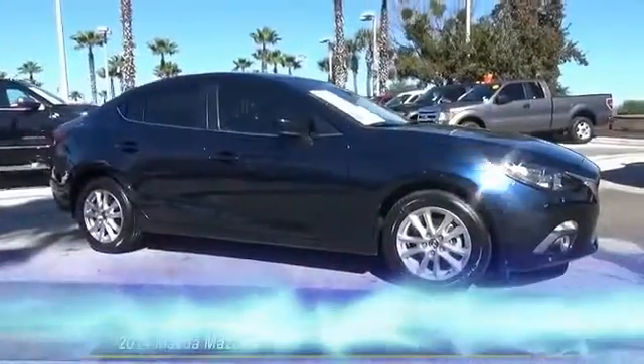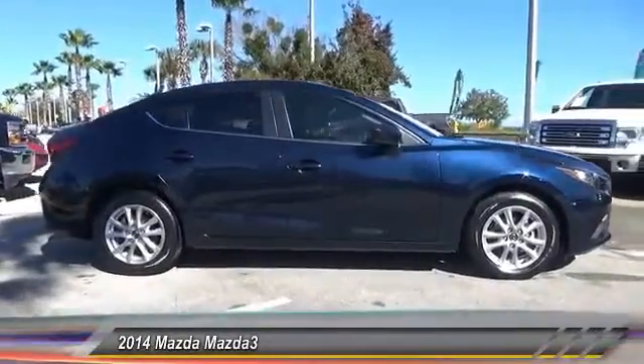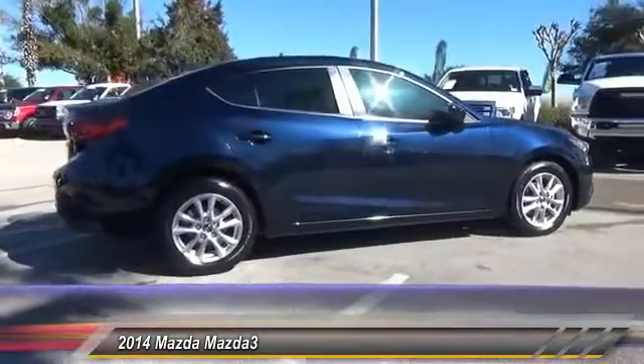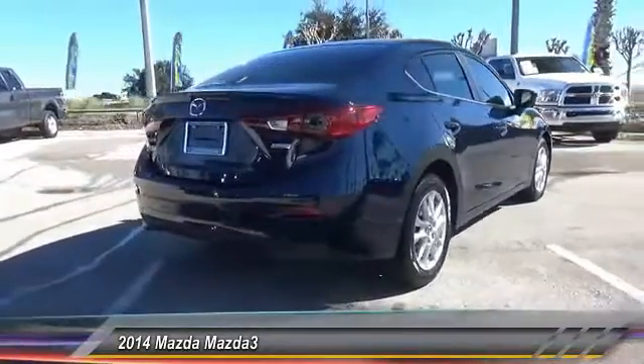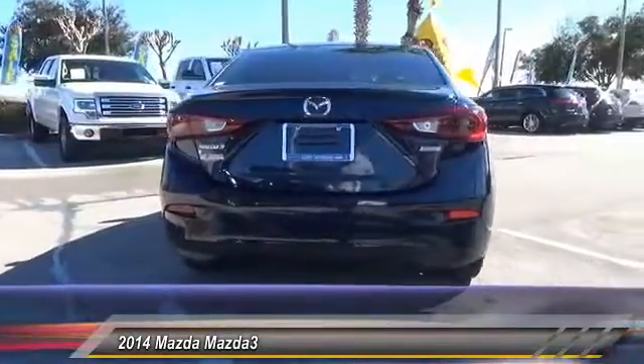The 2014 Mazda 3 — a 2010 Car & Driver 10 Best Award winner. The Mazda 3 meets your vehicle wants and needs: powerful and economical, technologically savvy, and boasting top safety features. The Mazda 3 is the total package and is priced below $20,000.